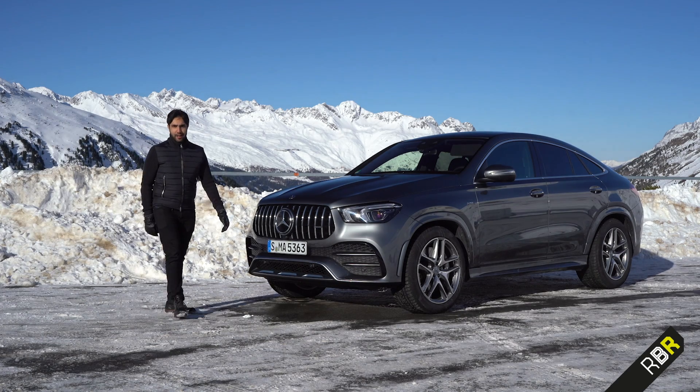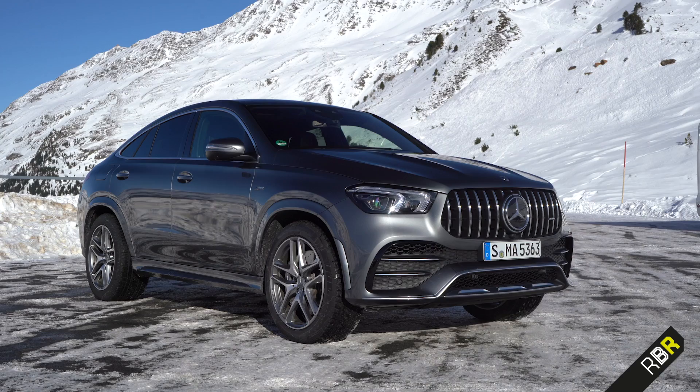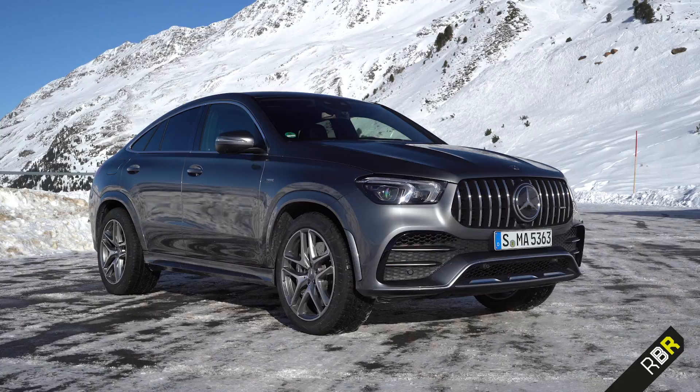Hey guys, welcome back to RBR and I'm excited to finally show you a GLE 53 that we can actually drive.